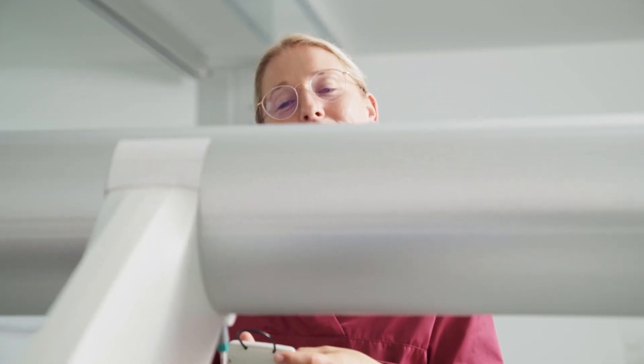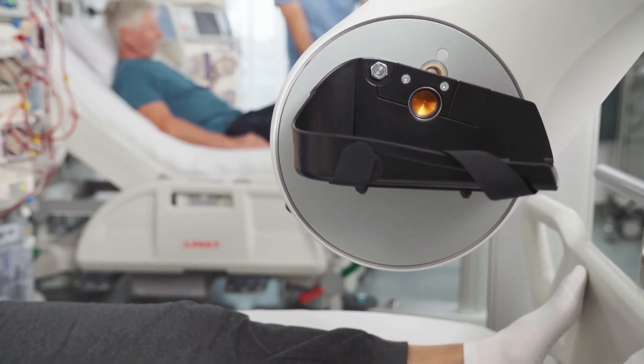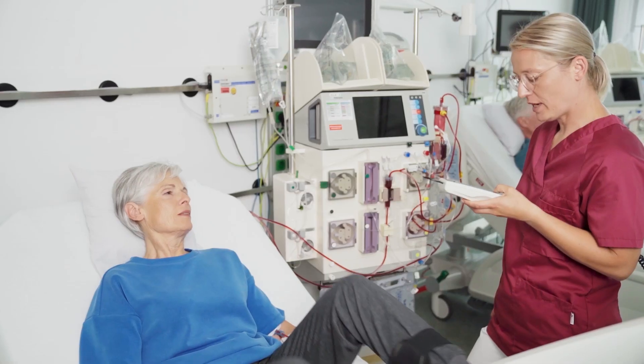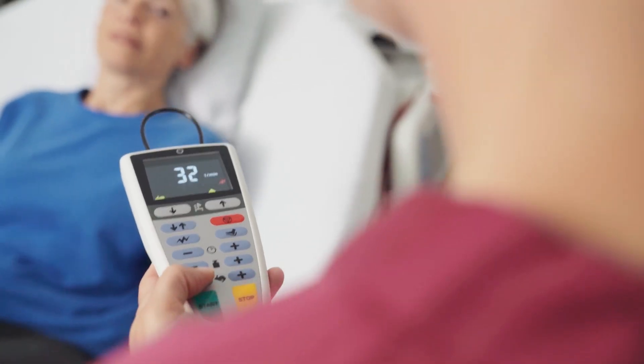The setup is extremely quick and easy, under 2 minutes. Move the TheraTrainer BMO into position using the electric height adjustment, secure the patient's legs and press start. Key training parameters like speed or resistance can be adjusted at any time.